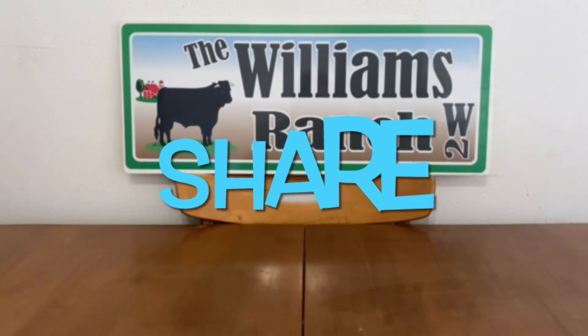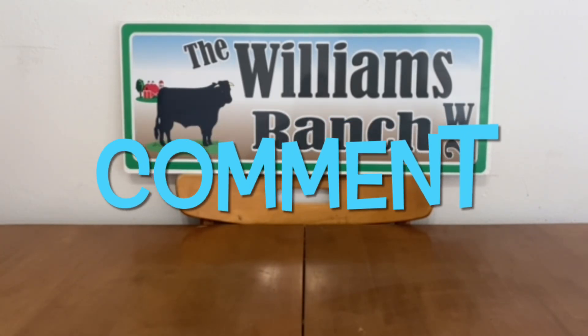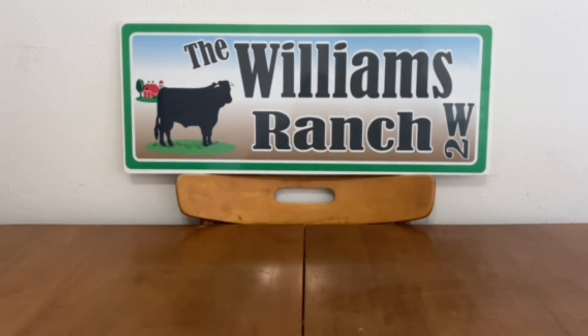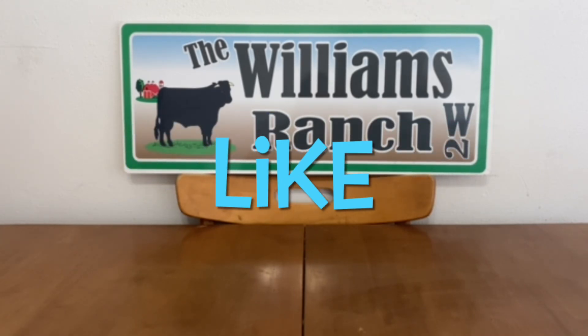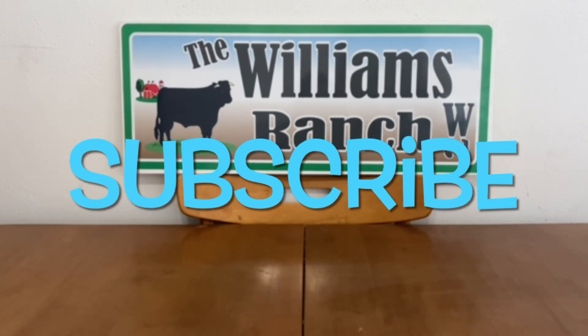Hi ranch fam, this is Jima. Welcome back, or welcome if you're new. What I'm bringing you guys today are Dollar General's best digital deals for this week. Dollar General did give us some great digital coupons.